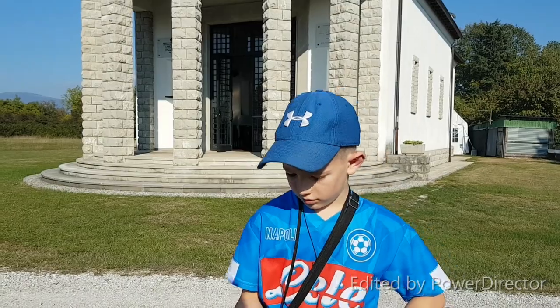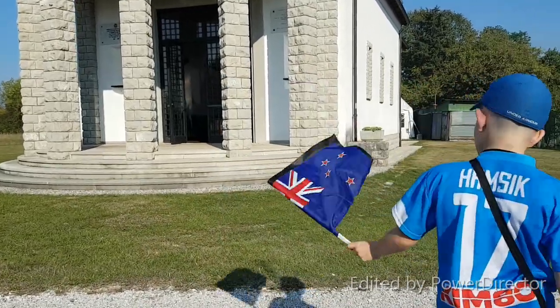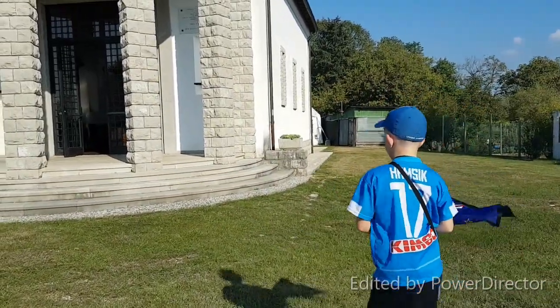Do you want to show us the chapel? Do you want to come and show us the chapel of the war camp?